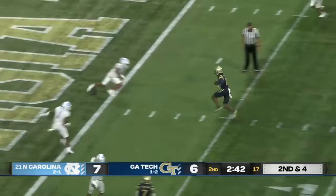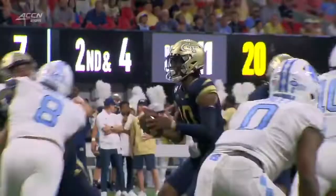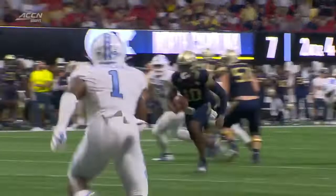Second and four. Sims is going to take off. A wide open lane to the end zone. And Georgia Tech scores.